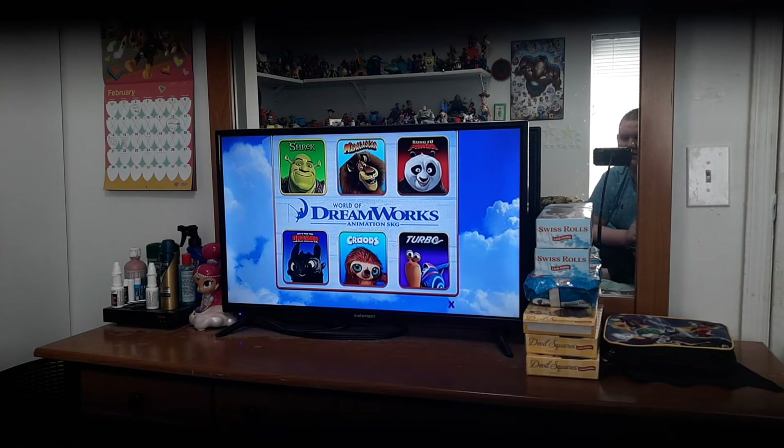We've got World of DreamWorks Animation. Like, you saw this stuff before — Shrek, Madagascar, Kung Fu Panda, How to Train Your Dragon, The Croods, Turbo, which I'm going to be reviewing soon.